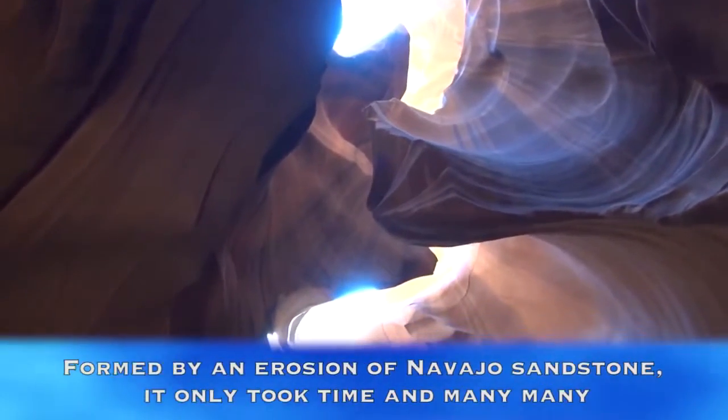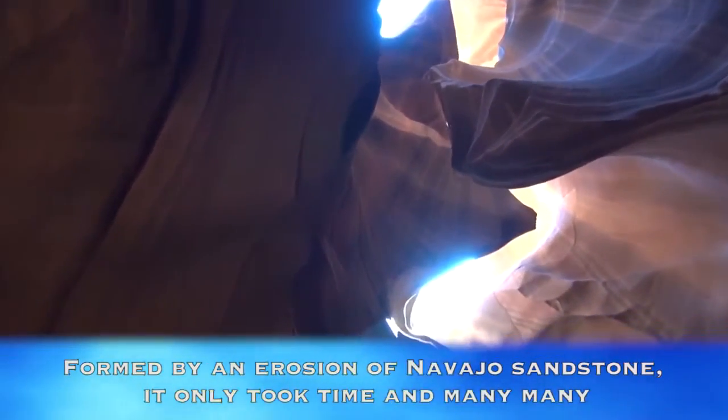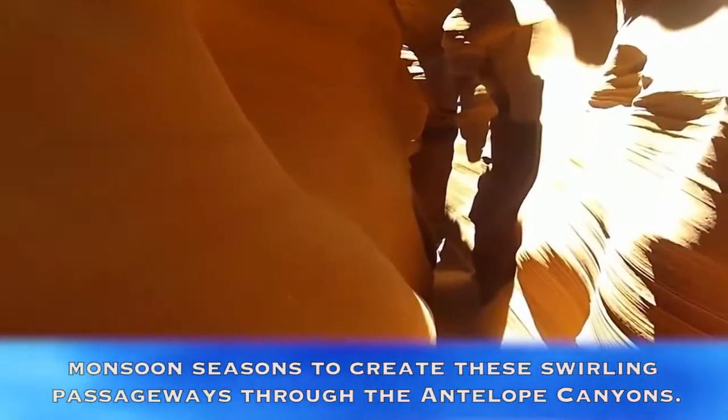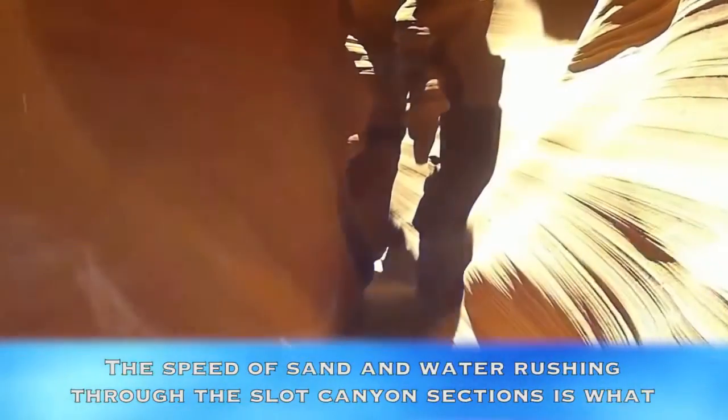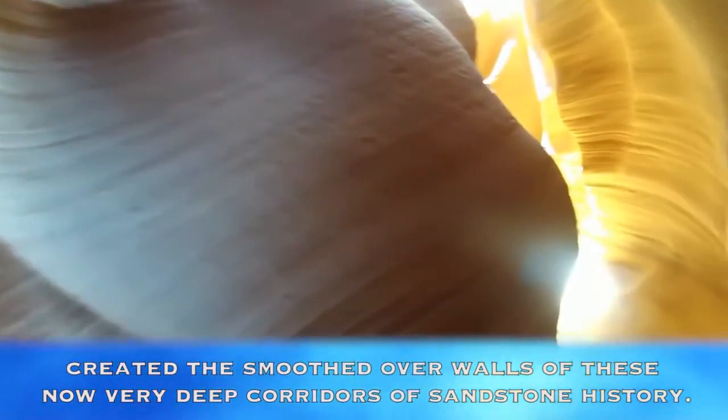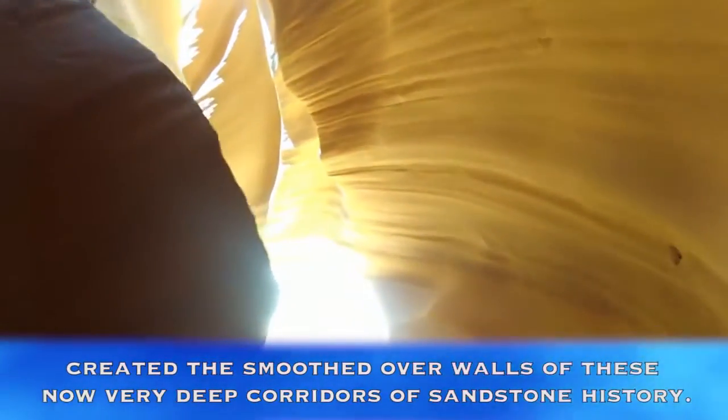Antelope Canyon, USA. Formed by an erosion of Navajo sandstone, it only took time and many, many monsoon seasons to create these swirling passageways through the Antelope Canyons. The speed of sand and water rushing through the Slot Canyon sections is what created the smoothed-over walls of these now very deep corridors of sandstone history.